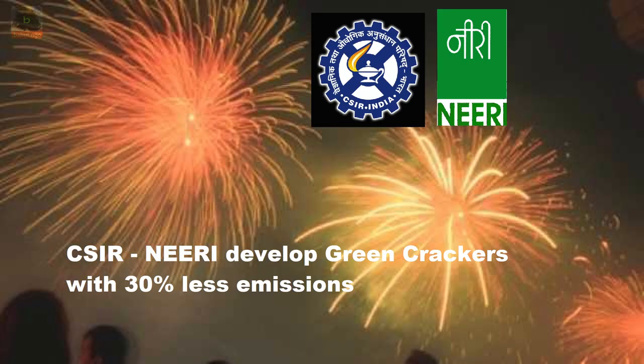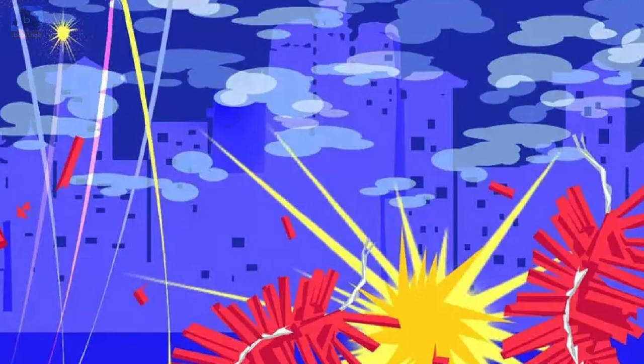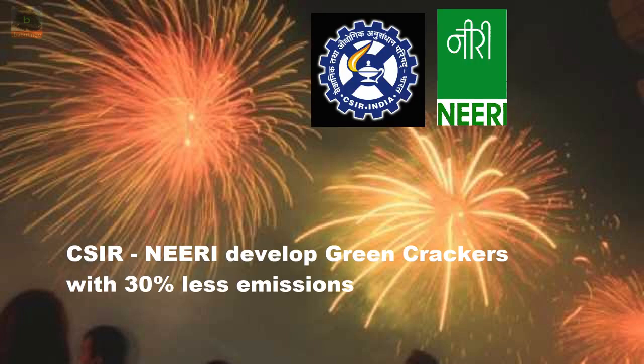The Council of Scientific and Industrial Research, CSIR, has developed eco-friendly crackers. The new fireworks, which cover popularly used sound-emitting crackers like flowerpots, pencils, chakar, and sparklers, are based on formulations developed by a consortium of eight laboratories under the CSIR, led by the National Environmental Engineering Research Institute, NEERI, based in Nagpur.